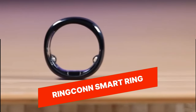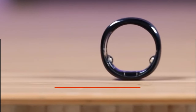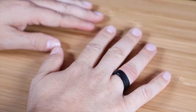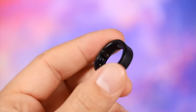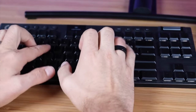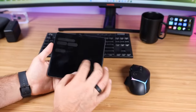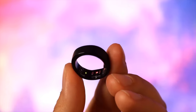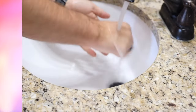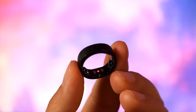Ring-Con Smart Ring. The Ring-Con Smart Ring is a fitness tracker that you wear on your finger, providing health and fitness monitoring in a stylish and convenient form factor. It offers features such as heart rate tracking, sleep monitoring, activity tracking, and notifications, all accessible through a simple touch on the ring. Its sleek design and customizable LED lights make it a fashionable and functional fitness accessory.